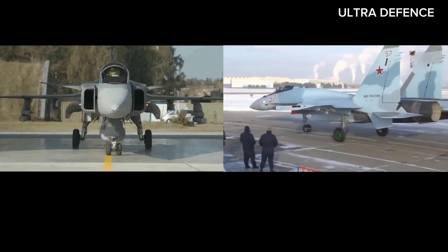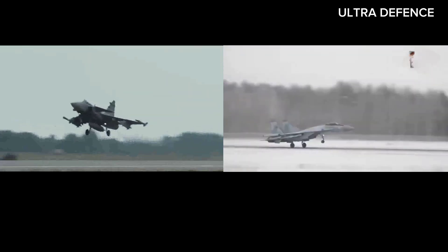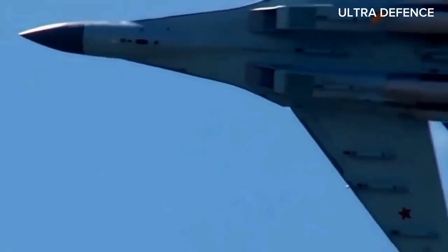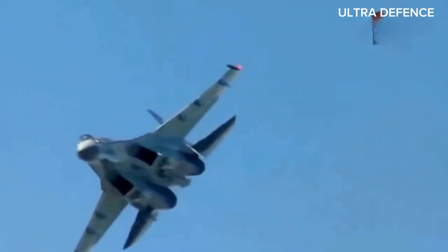In conclusion, the Saab Gripen and the Sukhoi Su-35 are both remarkable fighter jets, each excelling in different areas. The Gripen's agility, advanced avionics, and cost-effectiveness make it a versatile choice for many air forces. Meanwhile, the Su-35's super maneuverability, powerful armament, and advanced systems establish it as a dominant force in the skies.